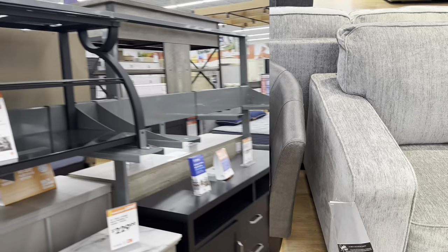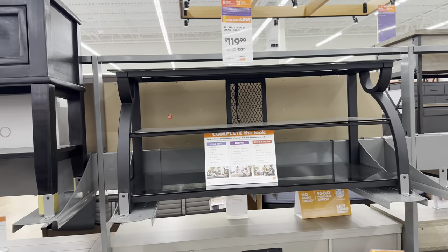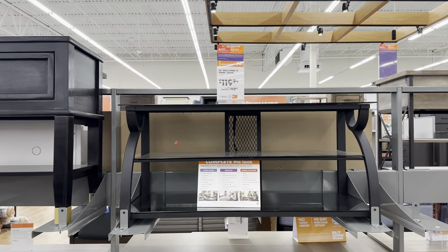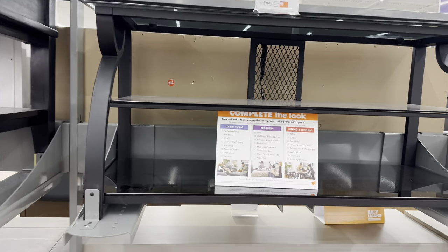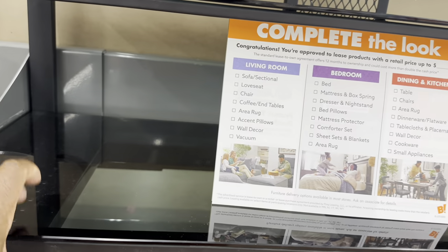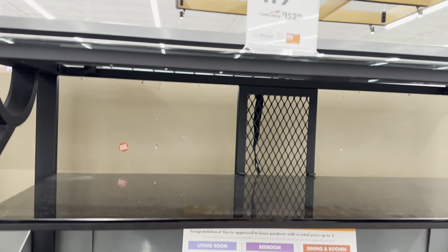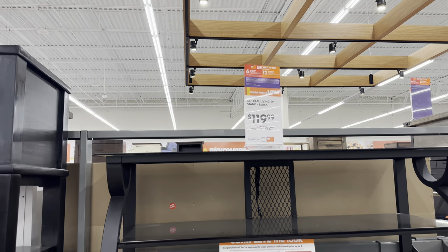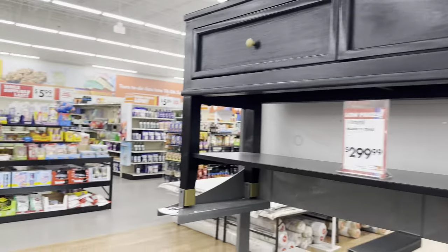This 44-inch Real Living TV stand in black is $120. It has smoke glass on all three levels for $120 — original price was $152.99. Can't beat Big Lots' deals on furniture, there's just no way you're going to beat it anywhere.